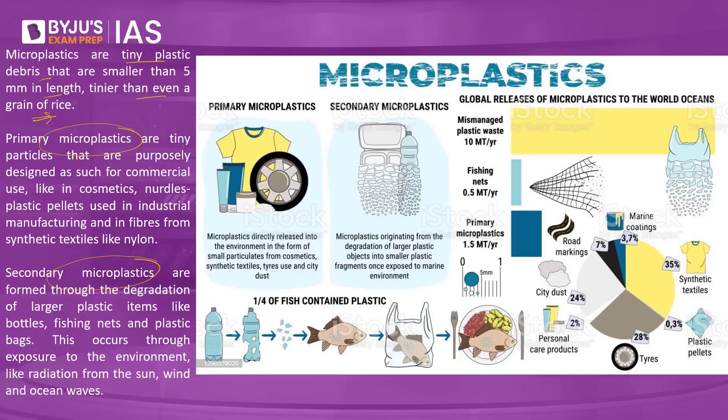Primary microplastics are tiny particles that are purposely designed and manufactured intentionally by manufacturers for commercial use — such as in cosmetics, nurdles, plastic pellets used in industrial manufacturing, and fibers from synthetic textiles like nylon. So a primary microplastic is one where the manufacturer intentionally produces it for use in one of these products.